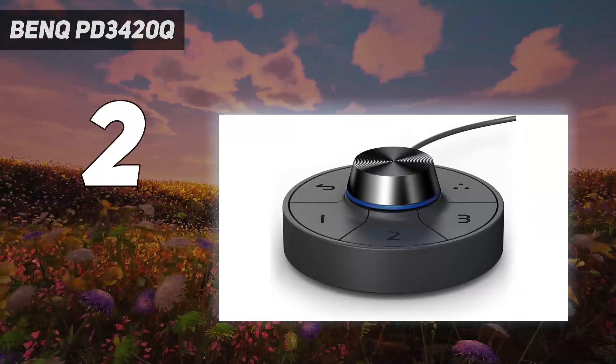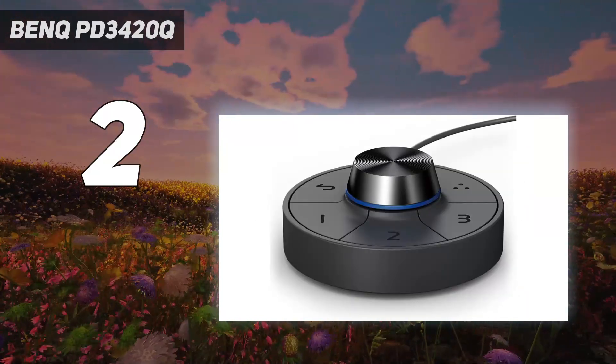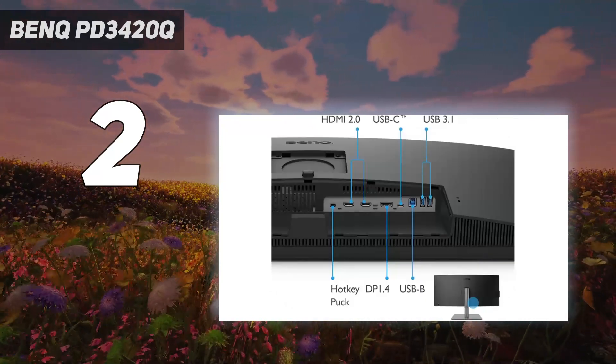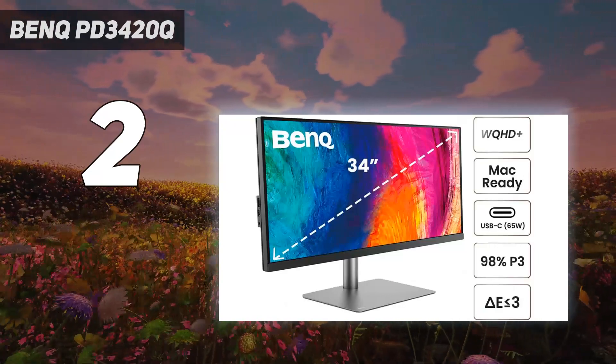The BenQ PD3420Q offers versatile connectivity through USB-C, HDMI, DisplayPort, and a 4-port USB hub. Its ergonomic design provides optimal comfort with customizable tilt, pivot, swivel, and height adjustments. Mac-compatible color matching with Mbook mode ensures seamless integration.